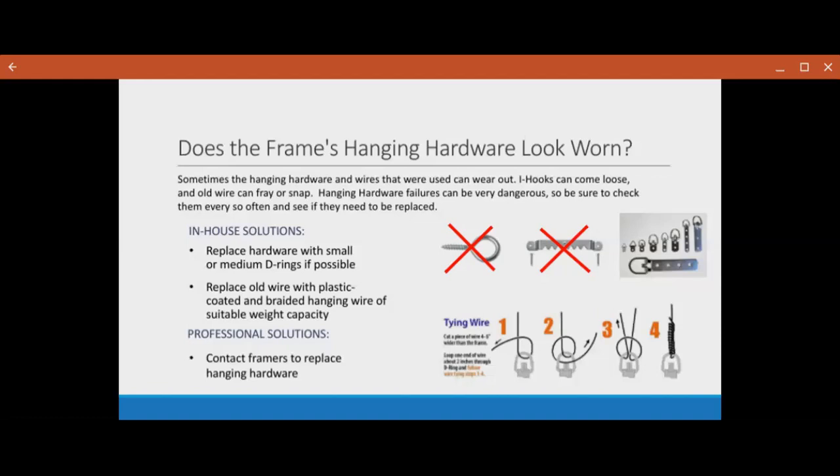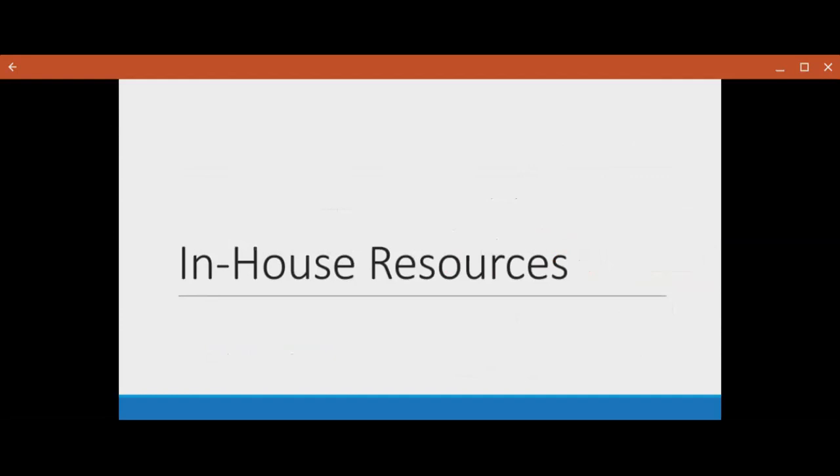You can also contact a preservation framer to replace the hanging hardware. That's really most of the general common issues that you will find in a framed or in collection storage — this is more like an overview. The next few slides are some resources and materials that we use and recommend just for when you're going about housing and re-housing a collection: some tools to have around, good quality materials, some vendors you might find stuff from, and all the webinars I talked about throughout the presentation.